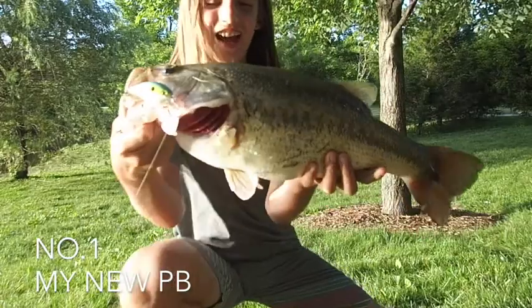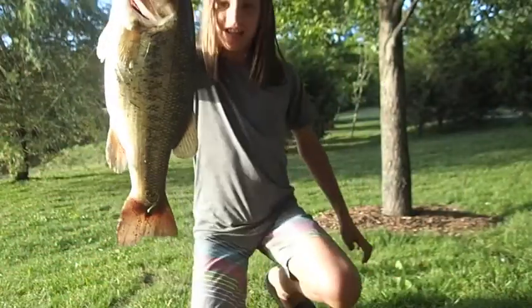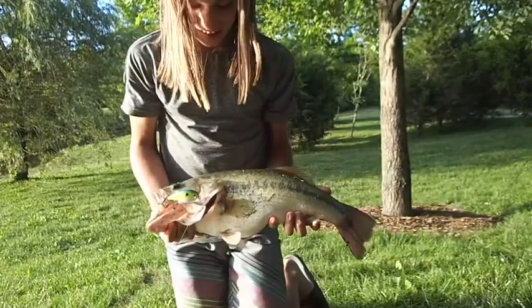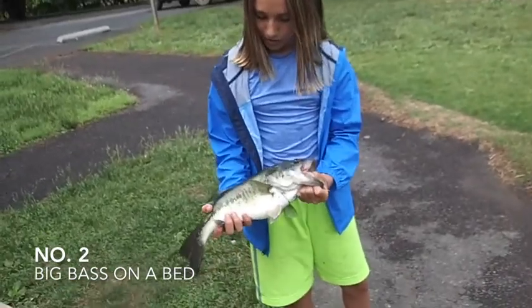Look at that one guys, that's a tank! I'm throwing the squarebill by this island and this tank took it. Oh my god, this makes my personal best — alright guys, got a nice four and a half, five pounder on the bed.